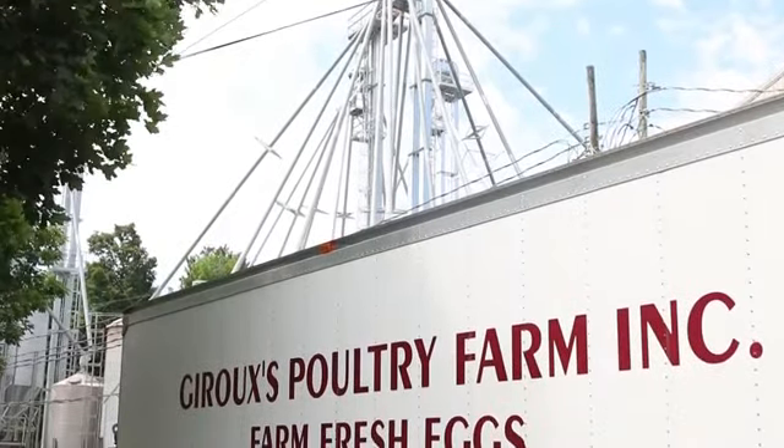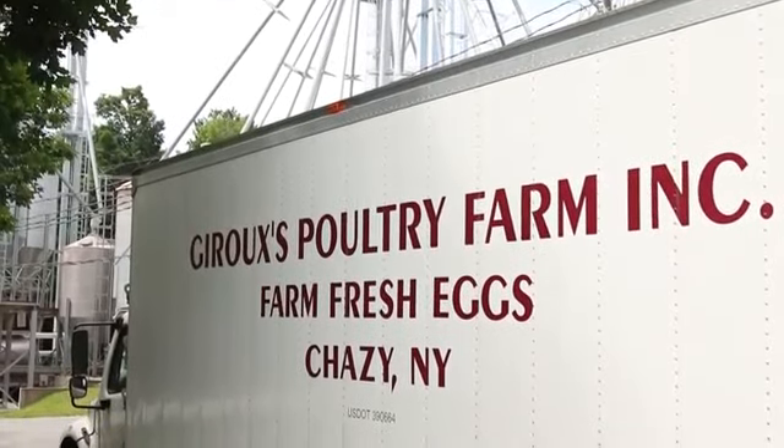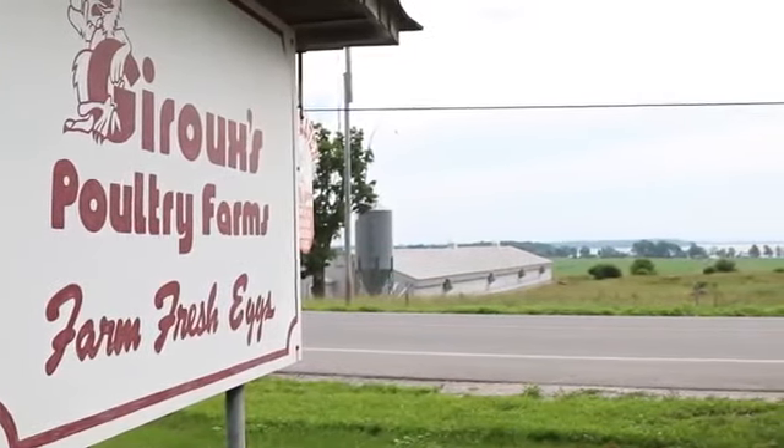Jeruz Poultry is a fourth generation poultry operation located in northeastern New York, about an hour south of Montreal in the Champlain Valley on Lake Champlain. We started with my grandfather, who had a typical dairy and small poultry operation, and my father in the early 60s switched it to strictly poultry.